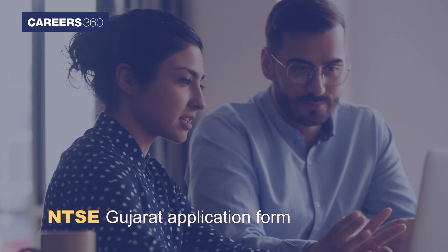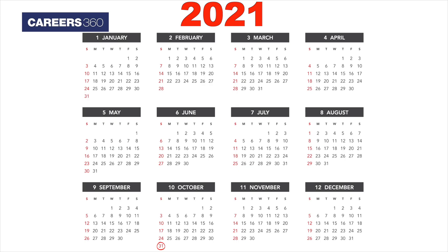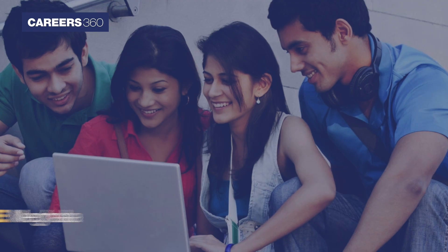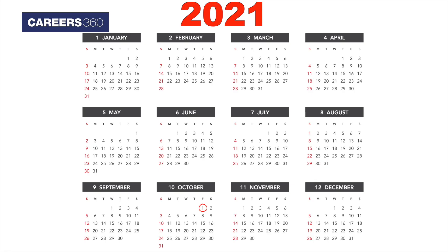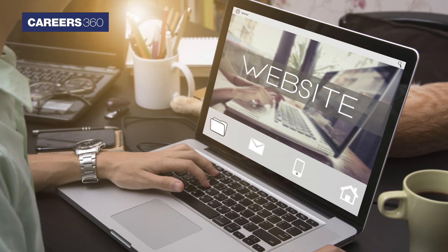State Examination Board, Gujarat released the NTSA Gujarat application form on September 29 and it can be filled till October 31, 2021 by paying the examination fee. DERT Meghalaya released the NTSA Meghalaya application form on October 1 and students can fill the application form till November 5, 2021 through the official website.